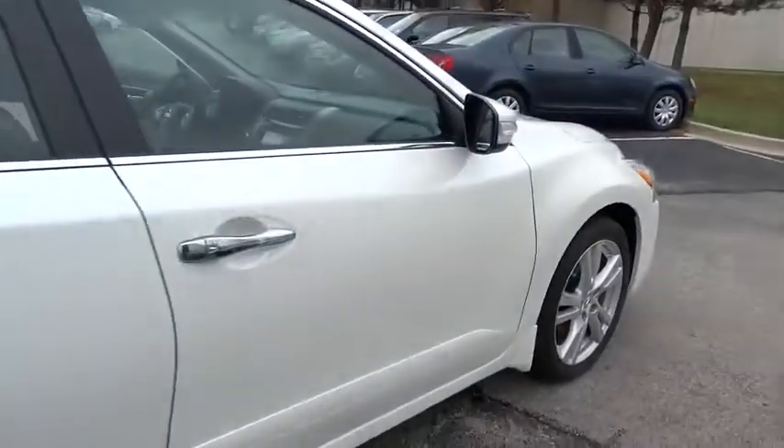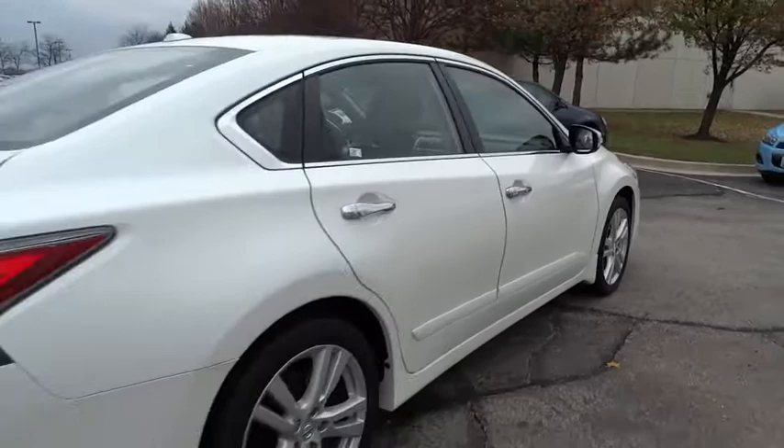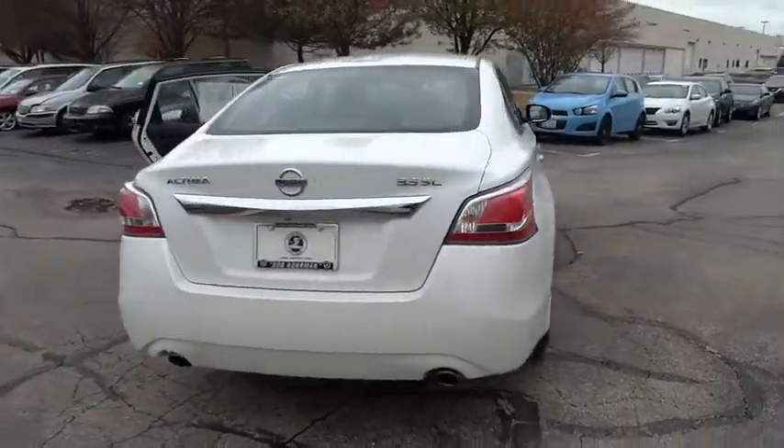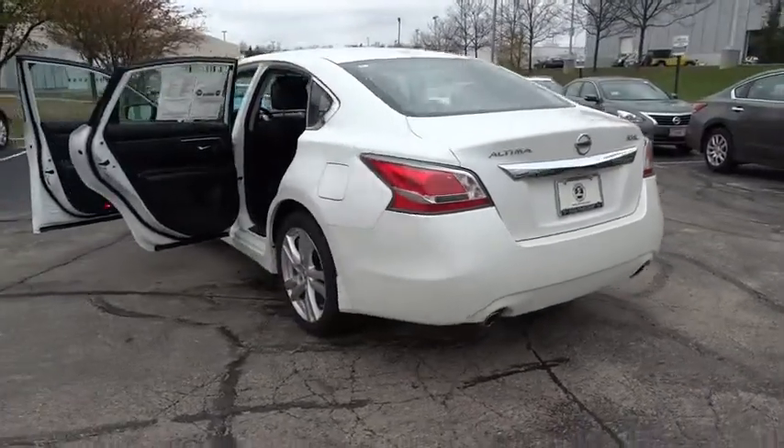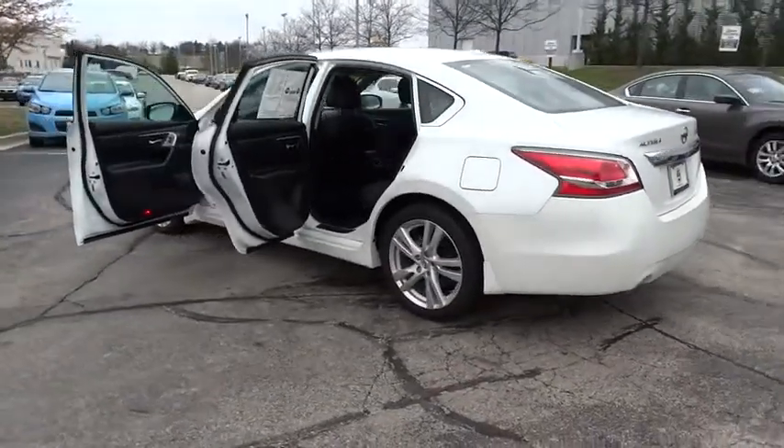Stability control. Keyless entry. Power passenger seat. Navigation system. Remote engine start. Traction control. Lane departure warning. Anti-lock braking system. Steering wheel audio controls.